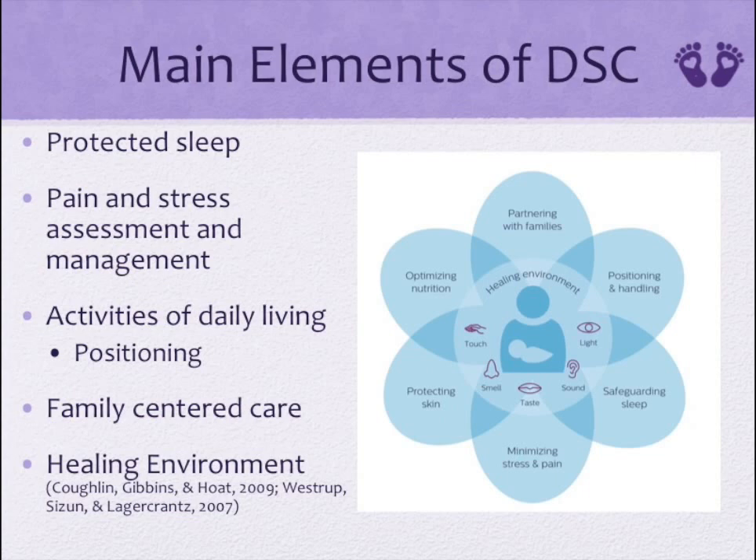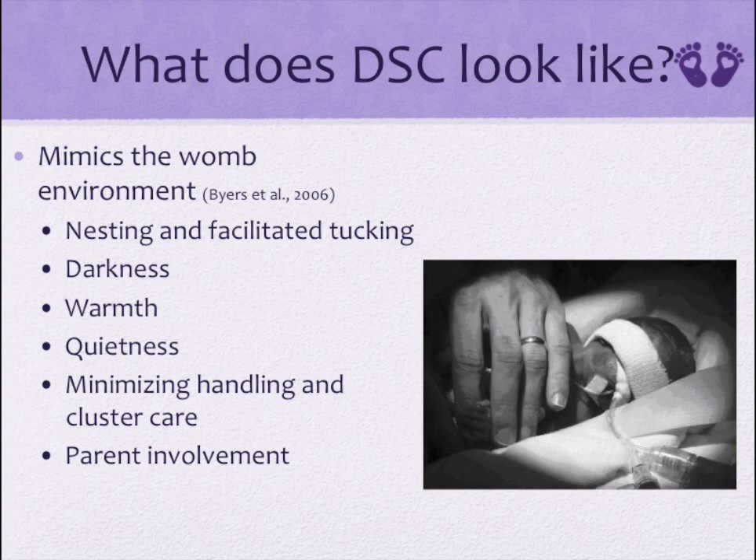Four is family-centered care — having the family involved as much as possible, which promotes stronger bonding, attachment, and healing for the infant, as well as allowing them unrestricted access. And five is a healing environment — structuring the environment for the best development possible for the infant, being mindful of lighting and noise, and ensuring privacy and single rooms if possible.